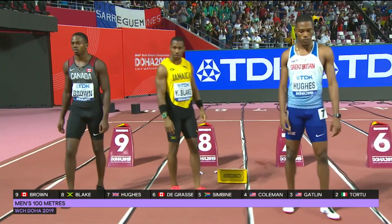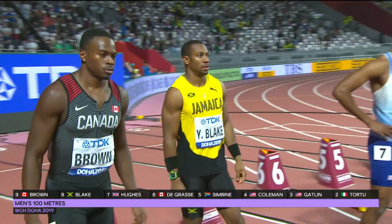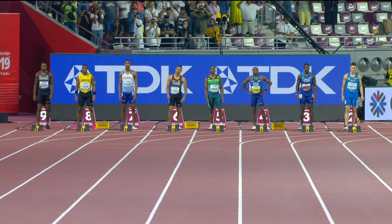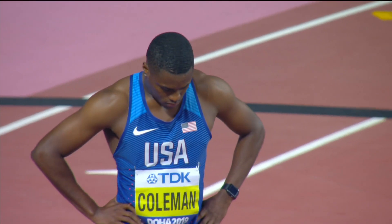We're running into late September, early October for these world championships — a very unique time, as it's usually in the middle of summer. So they have to keep their focus not only tonight but through the entire length of this very long season. But it comes down to this: Coleman by far is the preeminent favorite; the rest of these men will be chasing him.